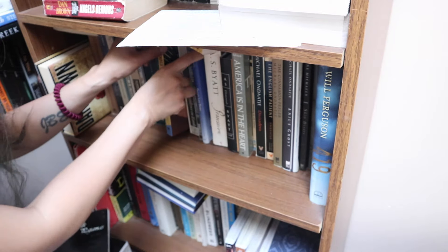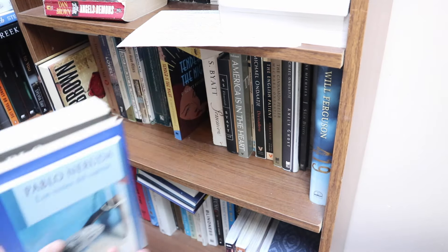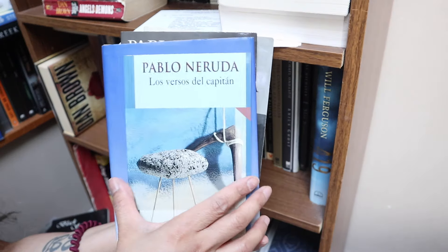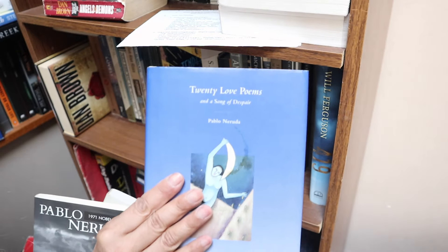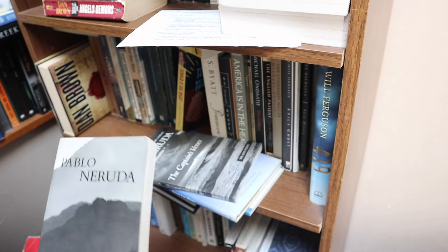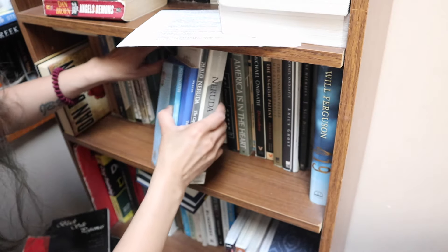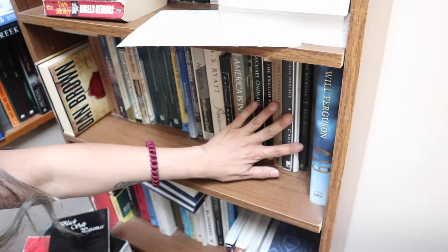Tender Is the Night by F. Scott Fitzgerald. And I have a few Pablo Neruda books: Los Versos del Capitán in Spanish, Twenty Love Songs and a Song of Despair, The Captain's Verses, and A Residence on Earth. I think that is it for classics on this shelf.